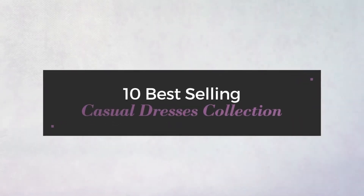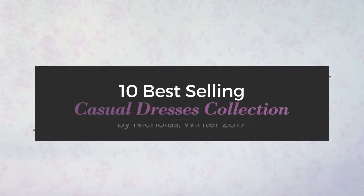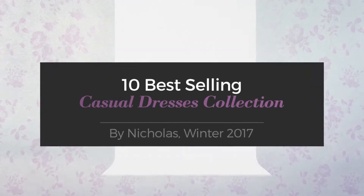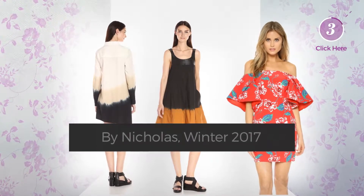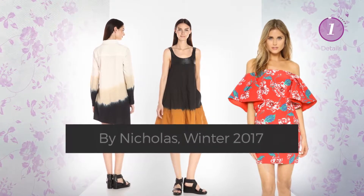10 Best Selling Casual Dresses Collection by Nicholas, Winter 2017. At any time, click the circle and get the details about your favorite dress.